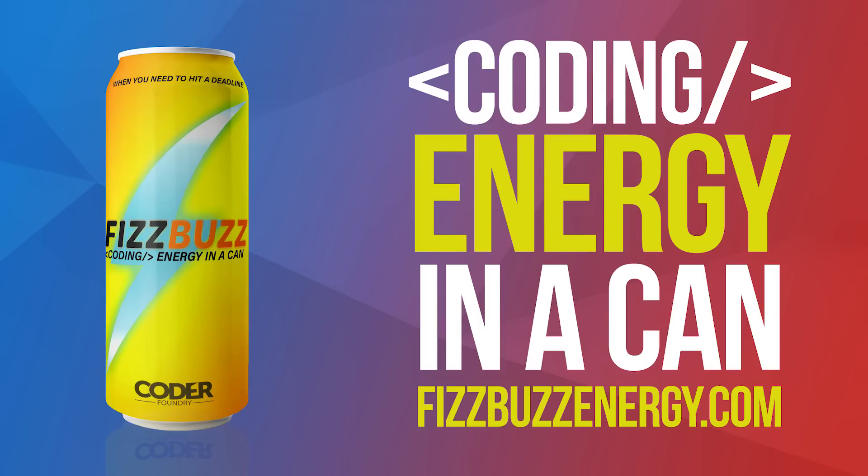Today's episode is brought to you by fizzbuzzenergy.com. When you need to hit that deadline, grab some coding energy in a can. Tastes great and makes the ultimate desktop accessory. Go to fizzbuzzenergy.com.